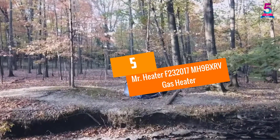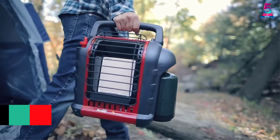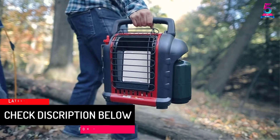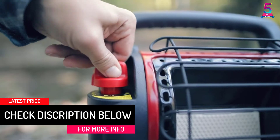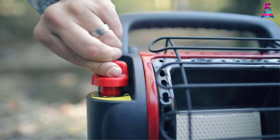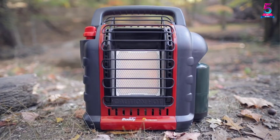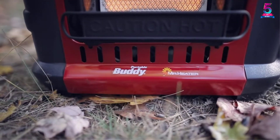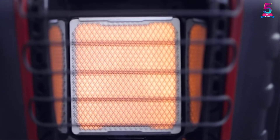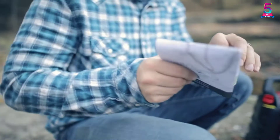At number 5: Mr. Heater F232017 Mega Henry's 9BXRV Gas Heater. This budget-friendly gas heater comes with amazing features you will definitely like. The heater can produce a maximum heat output of 9000 BTU, which can heat an area of up to 225 square feet. The heater has been approved for both indoor and outdoor use, and it is known for its efficiency as it will consume less gas to heat a wide area.